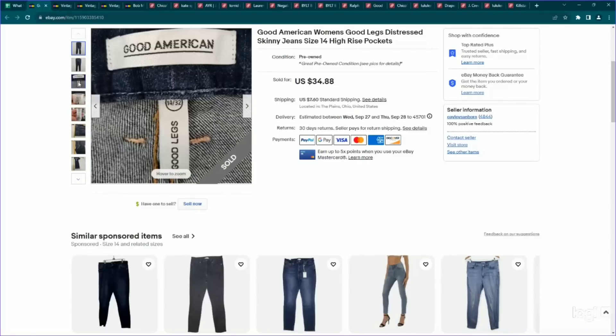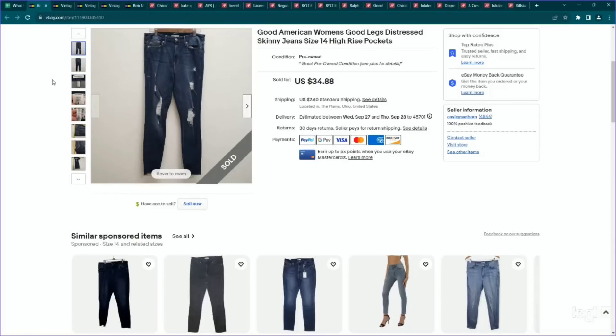I picked up some Good American jeans in a video and a lot of people told me this brand is sitting now, but I'm still having pretty good luck with it. I think it does depend on the size, the style, and what you price it for. I've been selling quite a bit of these, but I think I am going to start being a little bit more cautious with specifically the styles I pick up. These were the Goodlegs style, Distressed, size 14, which I think helped to sell them. I paid $7.50 for them and they sold for my full asking price of $35.